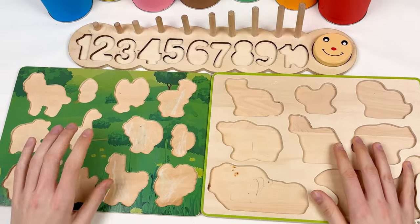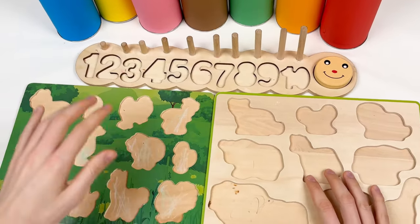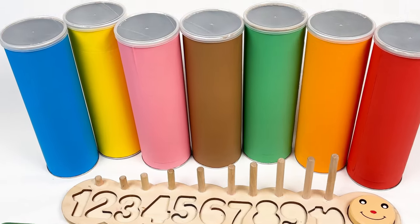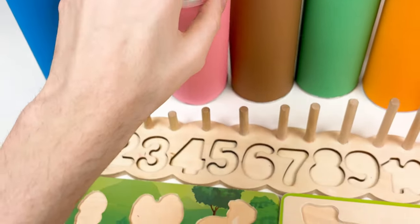Where did they go? We need to find the farm animals and the wild animals, and we also need to find the numbers. We have colorful crayons, so let's pick the pink crayon and let's open.